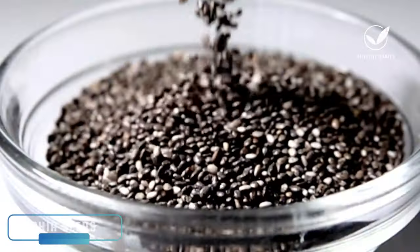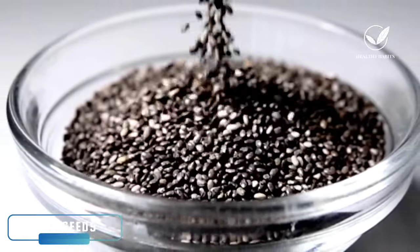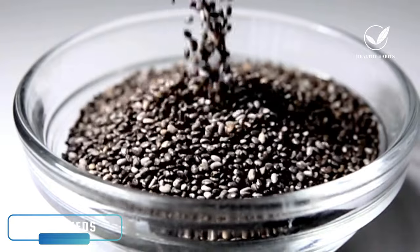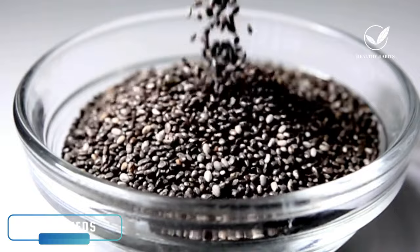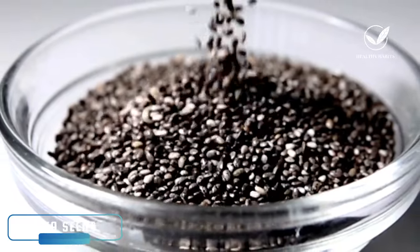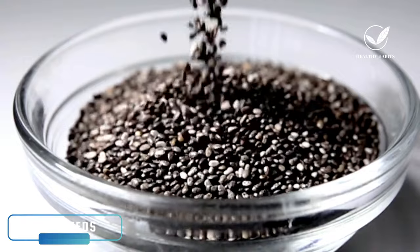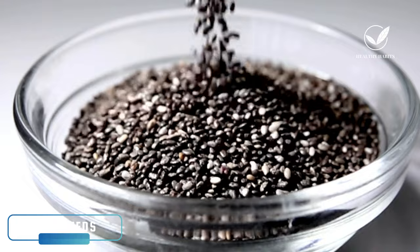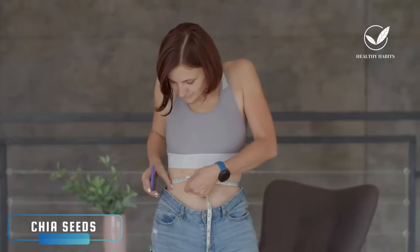Chia seeds have the potential to naturally alleviate symptoms of nerve damage, particularly in cases where neuropathy is a complication of diabetes. Chia seeds are known to be helpful for diabetic neuropathy because they have been proven to regulate blood sugar levels due to their high fiber content. If numbness is associated with diabetic neuropathy, incorporating chia seeds into the diet can be beneficial. Additionally, chia seeds play a role in weight management, an aspect crucial in addressing neuropathy symptoms.